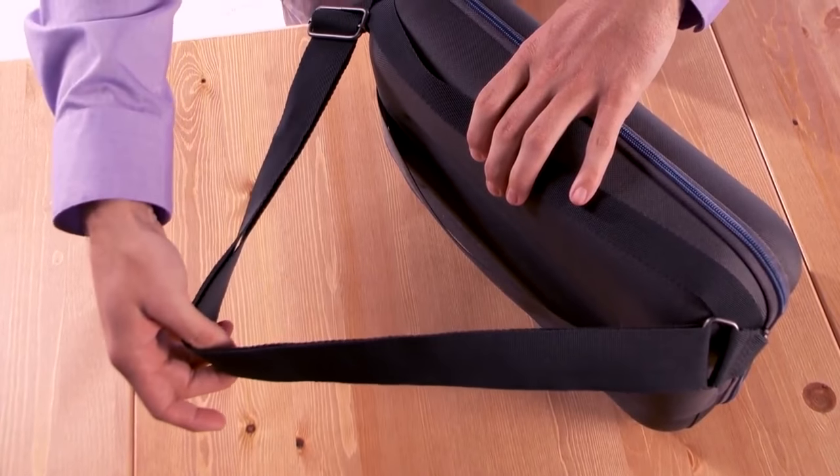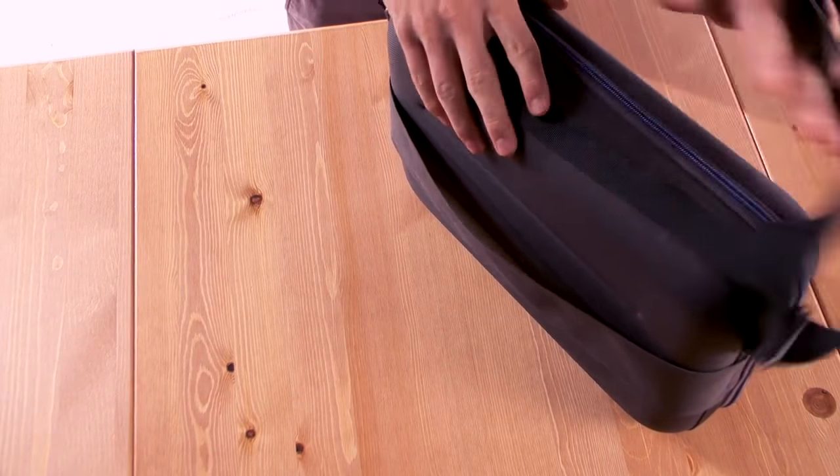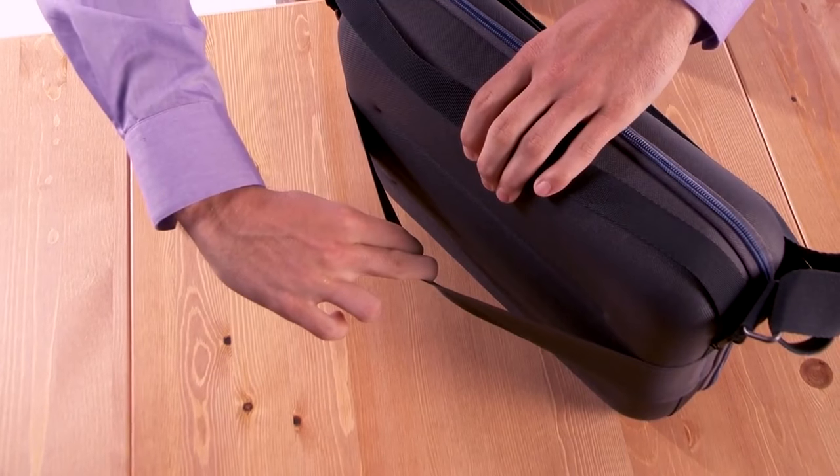For ease of use, it features an adjustable and removable shoulder strap, as well as a sturdy trolley strap to hold it onto your suitcase.